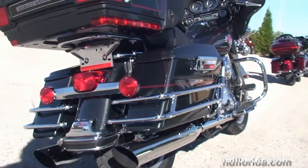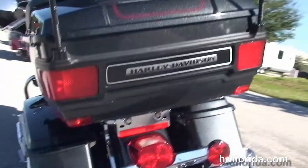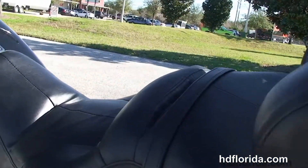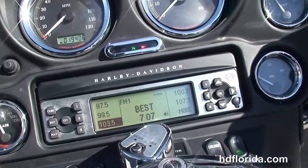Chrome saddle bag guards around the hard locking saddlebags. Up top here we have the king tour pack with the upgraded antennas, and inside we've got a full set of organizers. We move up to the tour-inspired seat.